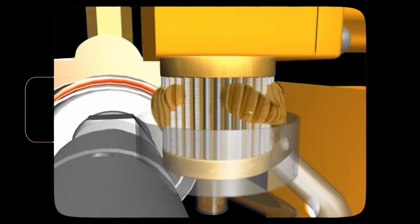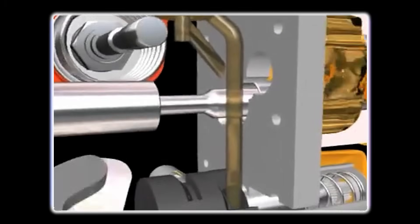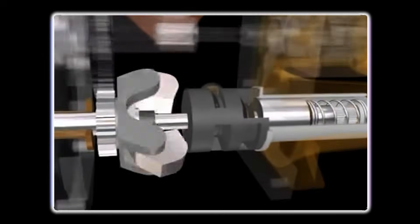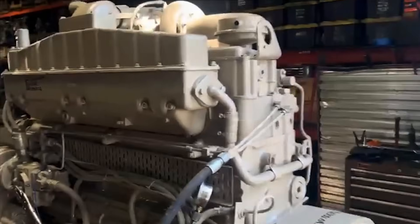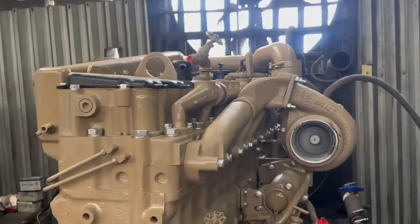A gear-driven pump supplied regulated fuel to each PT injector, while a cam-driven plunger inside the injector generated the high injection pressure. Metering depended on fuel pressure and orifice size. Timing came from the cam profile, and this mechanical precision made the Big Cam incredibly reliable. Fleet mechanics could diagnose fuel system problems by listening to the engine, checking fuel pressure with a simple gauge, or swapping injectors in under an hour. No computers, no sensors, no diagnostic equipment beyond basic tools.